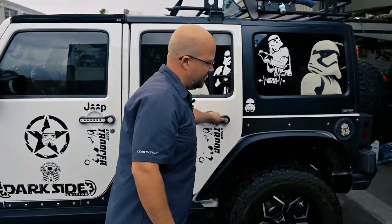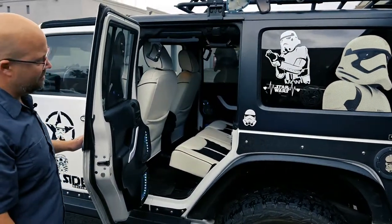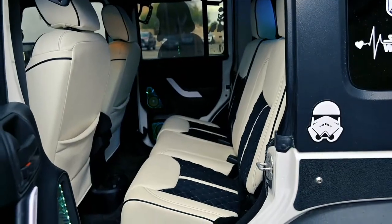Back here, you can see more of the leather with the black Alcantara — it's got an offset stitch and black piping, really cool and custom looking. More Focal speakers, and of course the lighting.